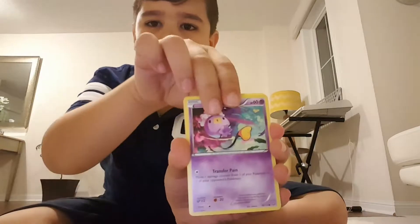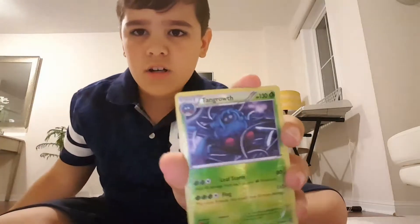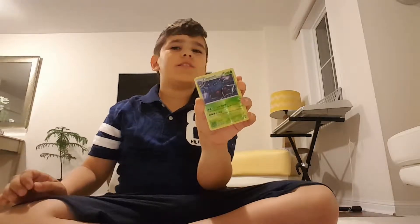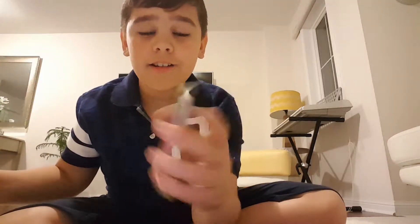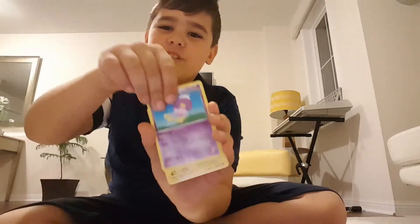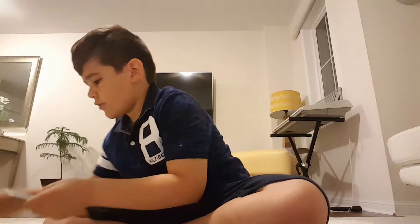So from the Evolutions pack I have a Driftloon, a Seedot, a Tangrowth. Wait — why is the reverse at the front? Whatever. And an Exerneas holo! You can barely tell it's holo but good start. I messed it up — it was three to the front, not three to the back. I knew something was up.